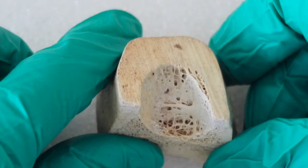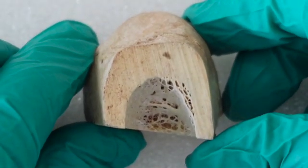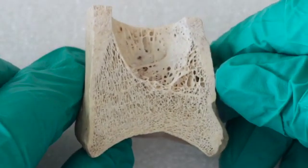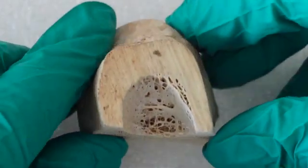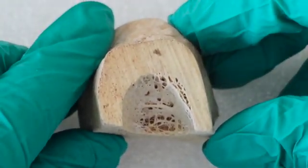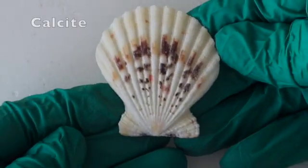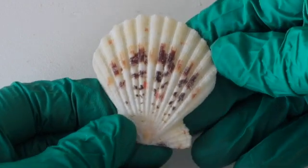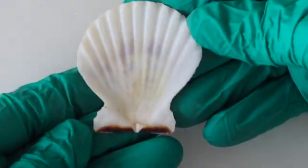Bone and shell are unusual materials because they consist of both organic and mineral components. The main minerals in bone are calcium phosphate and calcium carbonate, but the elements magnesium, fluorine, and iron are also significant inorganic components. The inorganic component of shell is calcium carbonate, generally in the form of calcite, aragonite, or both. This makes shell roughly as hard as limestone, but with more tensile strength.